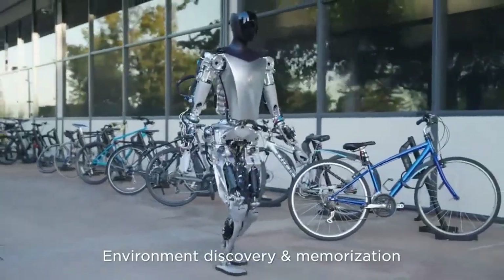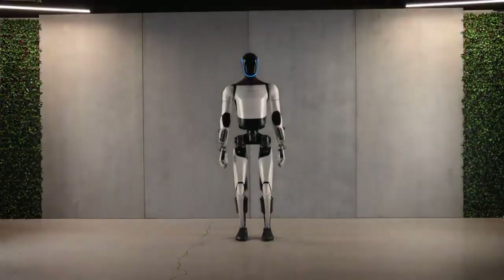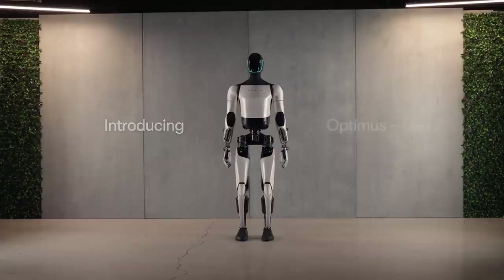Additionally, Tesla's engineering team managed to reduce the robot's weight by 10 kilograms, demonstrating notable advances in efficiency and design. The highlight lies in the improvements made to the robot's neck, hands and feet, now modeled in a more human way.